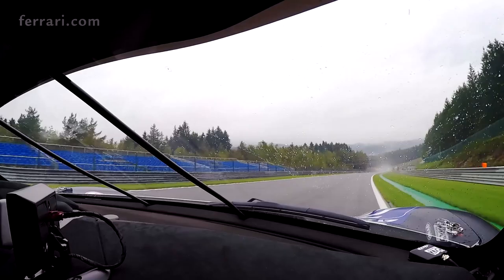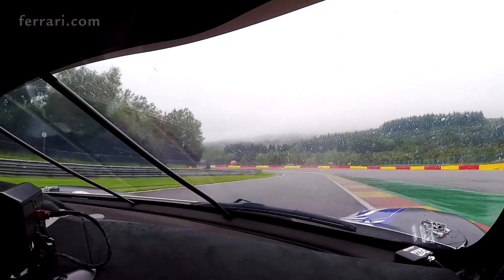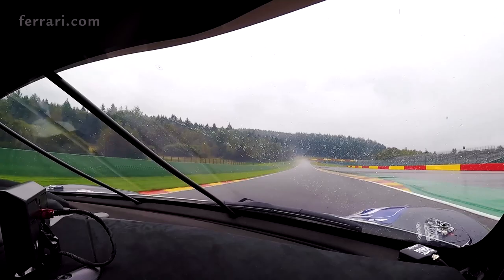Then we go down to the famous Pouin double left. As you can see, we use the outside for the wet line to be out of the rubber and get the maximum grip.